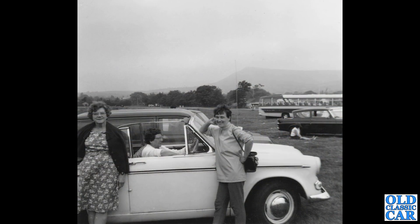Next up, a group of ladies and a rakish little Hillman Minx convertible — one of the Audax series cars from the 1960s. In the background we've got a 105E Anglia, and a huge coach beyond that, possibly a Bedford Val or something similar.